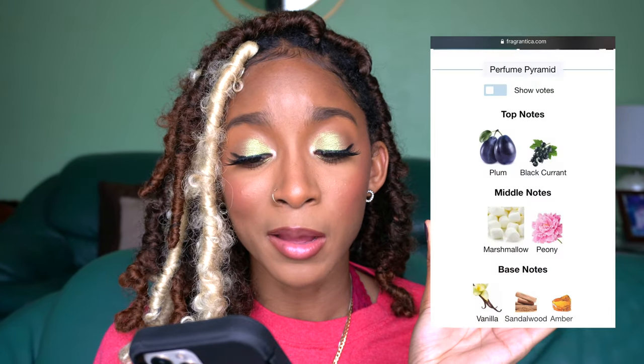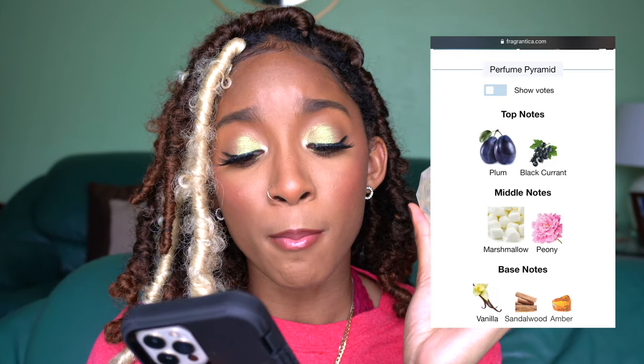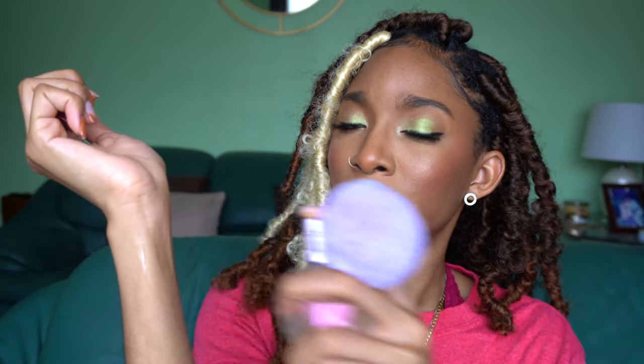The top notes of this are supposed to be plum and blackcurrant — giving very much fruity. The middle notes are marshmallow and peony, and the base notes are vanilla, sandalwood, and amber. Let's spritz right here. Definitely getting those fruity notes at the very top — I can't really smell much of anything else right now.